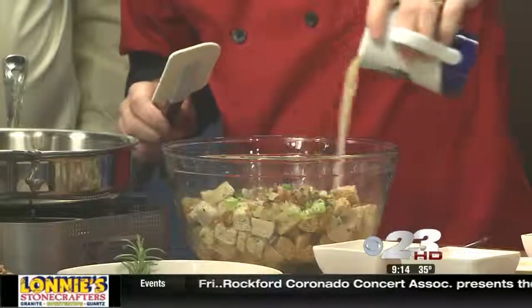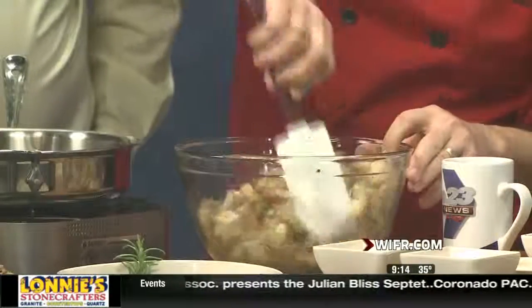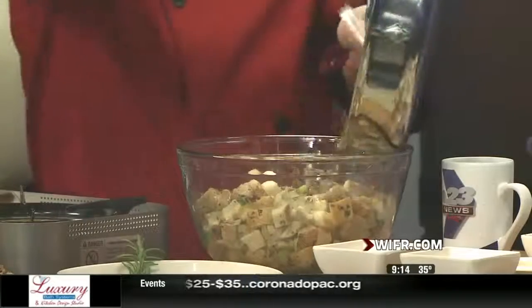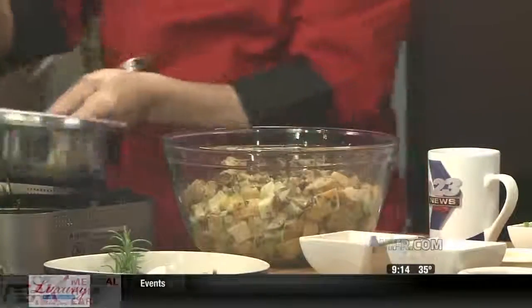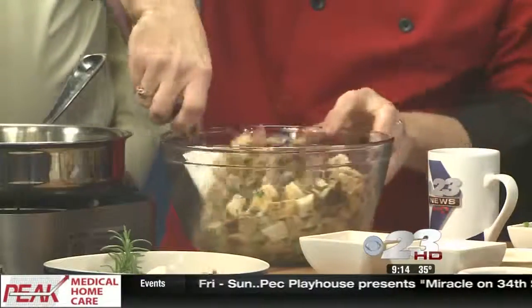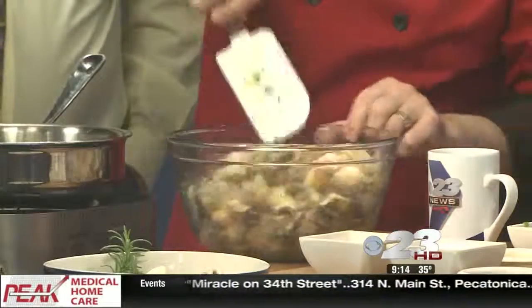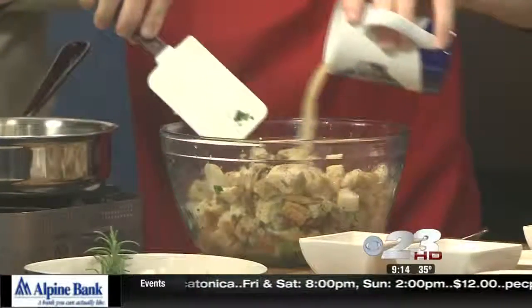We want to make sure we're moistening the bread, that it's mixed up really well and absorbs. Give that a little bit of time. Then we add our mushrooms — you can see how beautifully caramelized those mushrooms are. That all adds to the flavor. You can see the ratio of mushrooms to bread is pretty high. If you love mushrooms, you're going to like that.